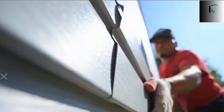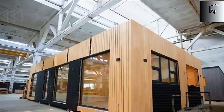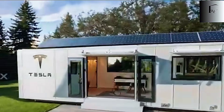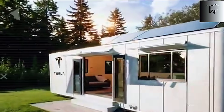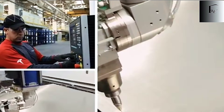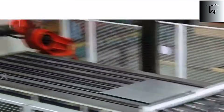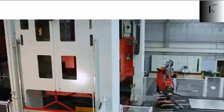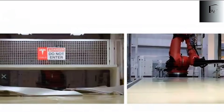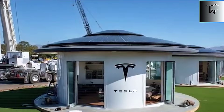By the end of Station 2, the tiny house already looks like a real home — fully enclosed, insulated, and structurally sound. Station 3 introduces the heart of the tiny house: the living pods. This is where Tesla turns a steel box into a functional, fully livable home. Instead of sending plumbers, electricians, and carpenters to work on-site for weeks, Tesla prefabricates modular pods for the bathroom, kitchen, and sleeping area, fully assembled and tested before they even enter the house. The bathroom pod is the most complex of the three.